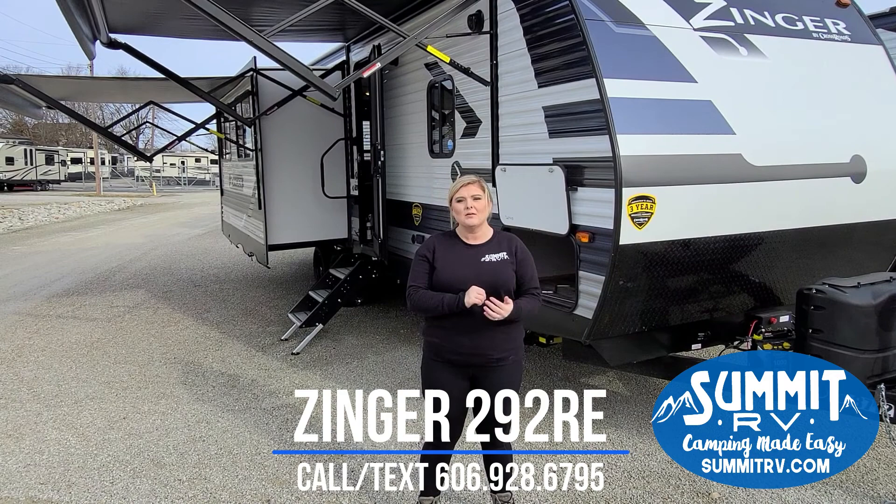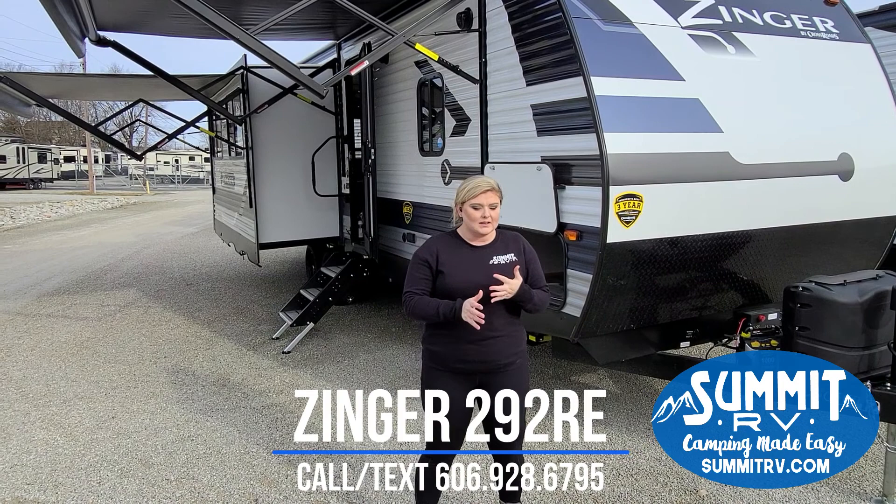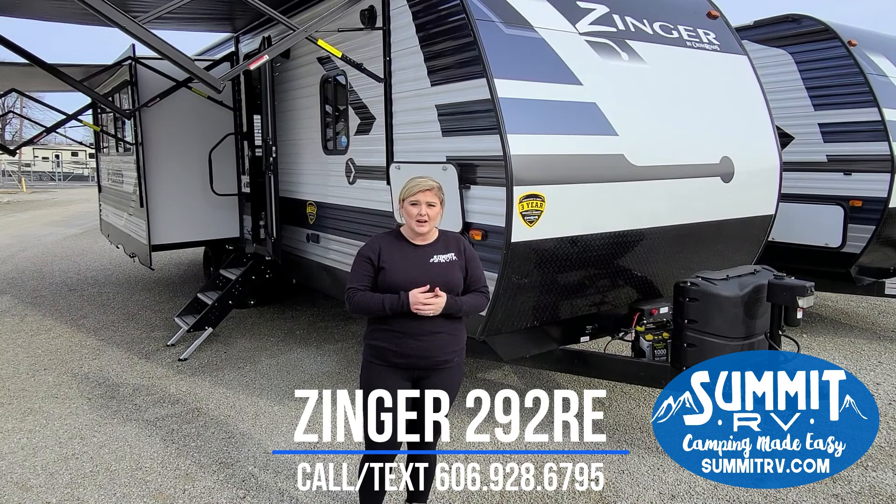This is the 292RE floor plan. It has a wonderful rear entertainment area in the living space. This is a floor plan that you usually have to spend a lot more money to get, so this makes it a very price-competitive trailer. It gives you a lot of features and it's built for entertainment. Let's start on the outside and I'll show you around.